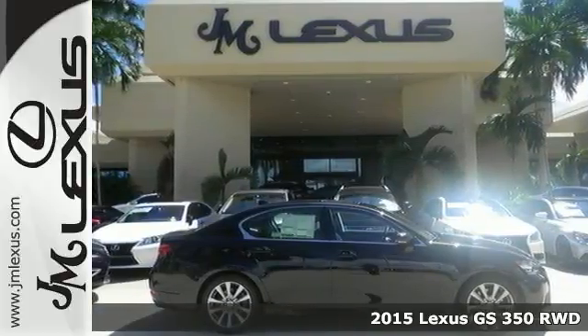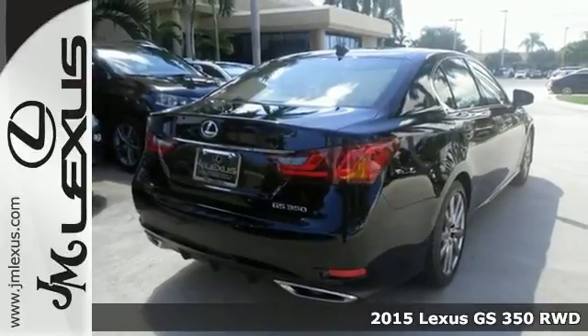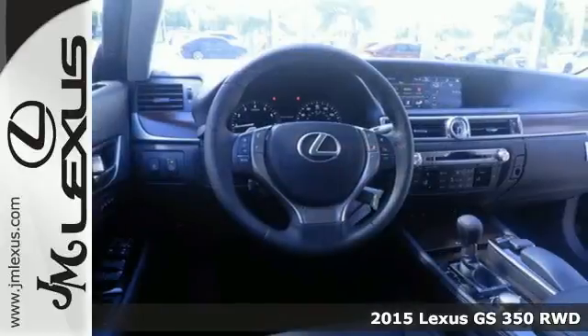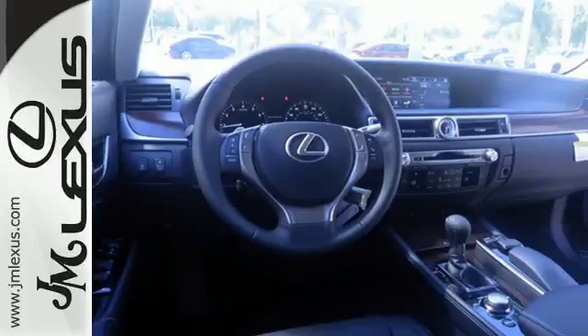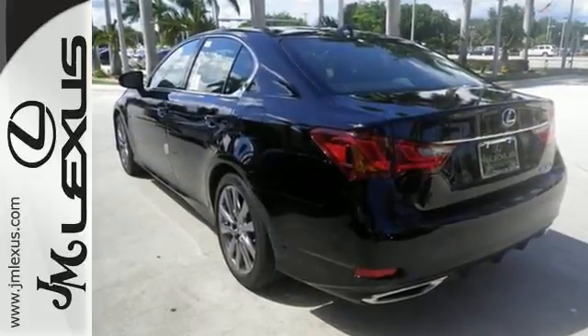Here's a 2015 Lexus GS350. Sleek, white LED illumination greets you as you engage its world-class, luxurious interior. Ignite the 306-horsepower V6 engine and embrace a new level of driver engagement.